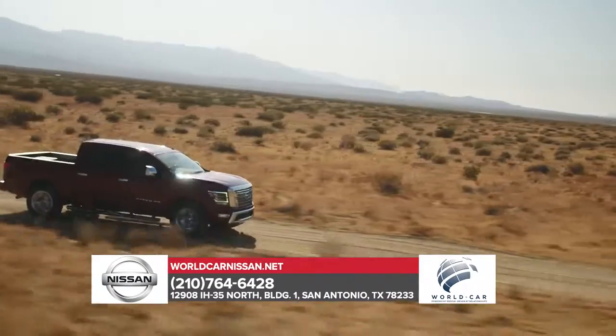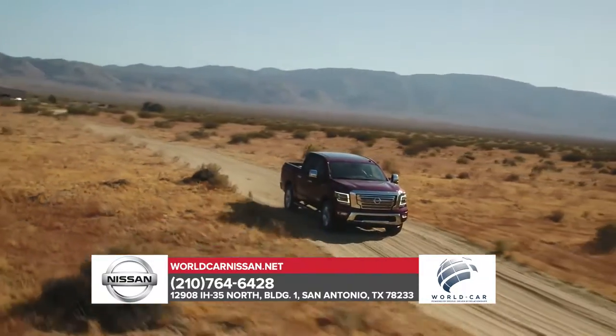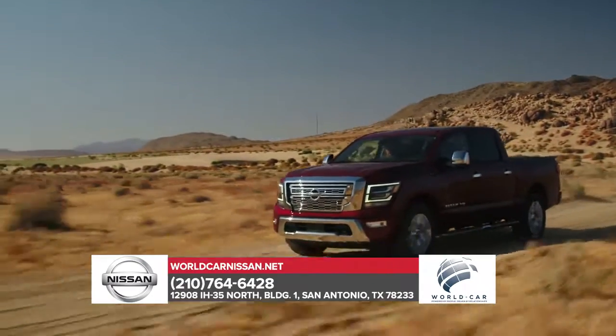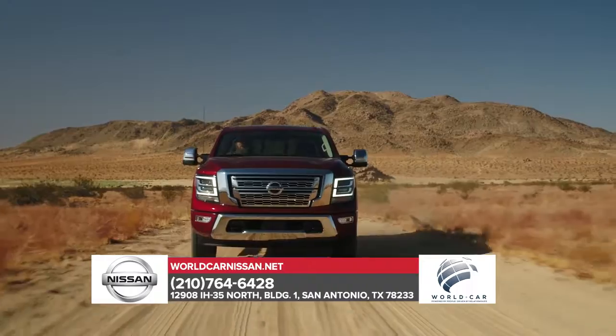Take on even the biggest jobs with bold, rugged styling that features distinctive touches like available LED daytime running lights, and a grille that clearly states this truck means business. With best-in-class horsepower,